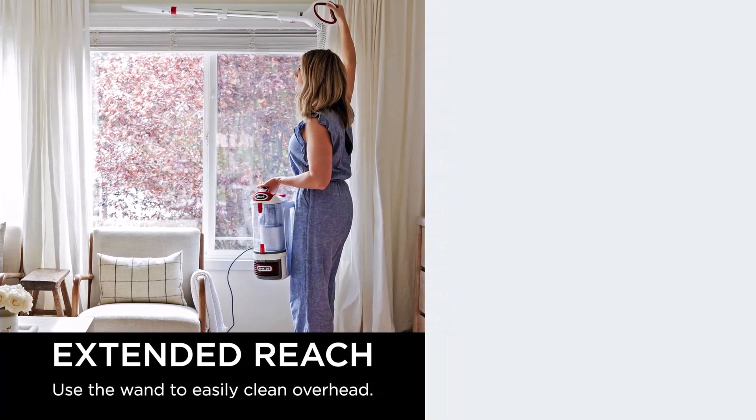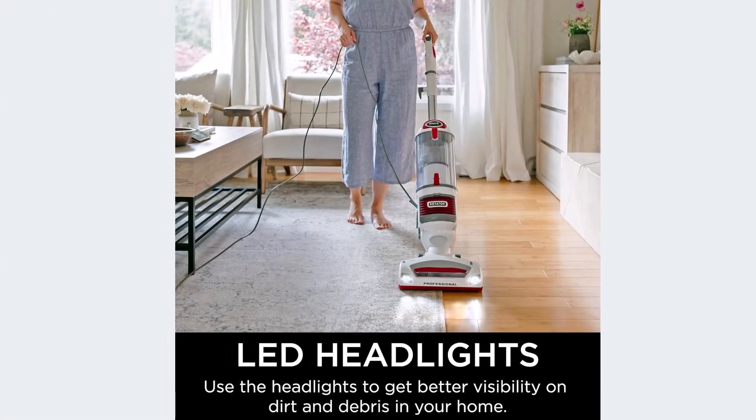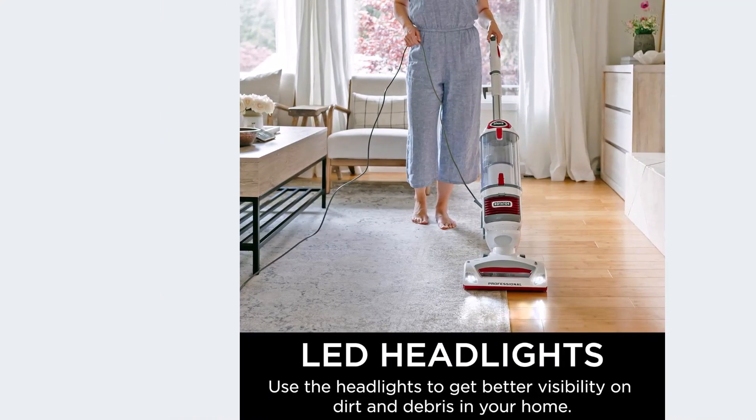Positive sides of the product: high suction power, versatile, best for cleaning up hair, good quality material. Negative sides of the product: small cord length, not suitable for prolonged use, not cordless.